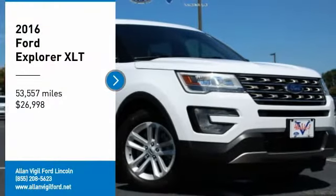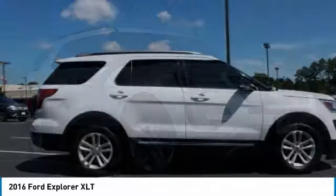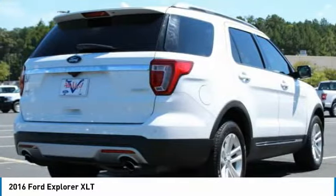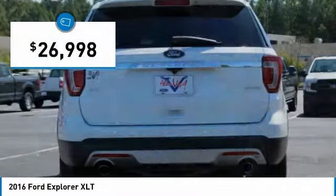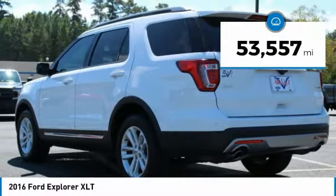Stop by and take a look at the 2016 Explorer. You've got a lot of capabilities to call on in a Ford Explorer. Don't underestimate your choices — it's priced below $30,000, and this vehicle has less than 55,000 miles.